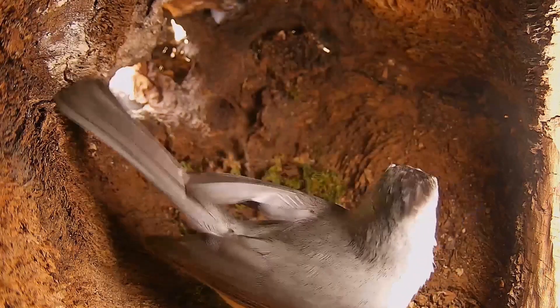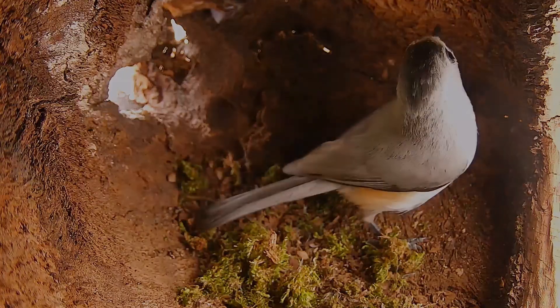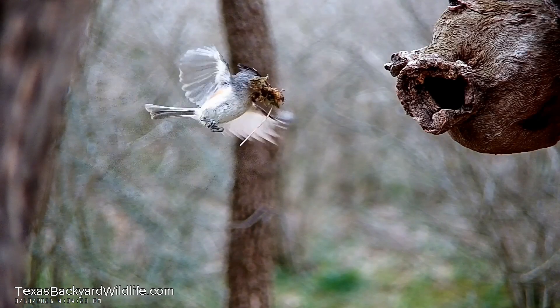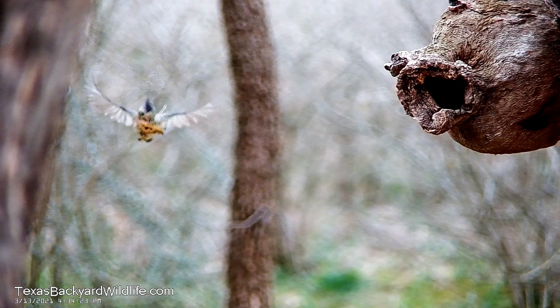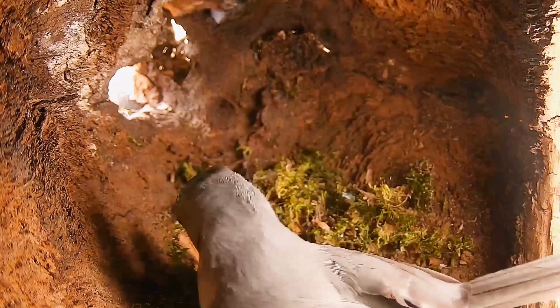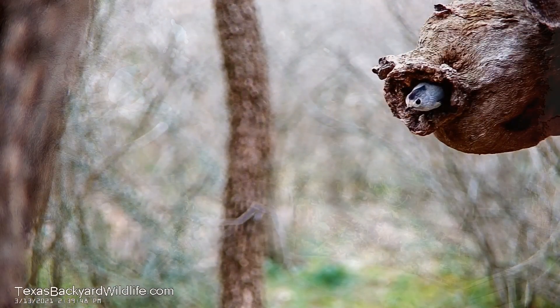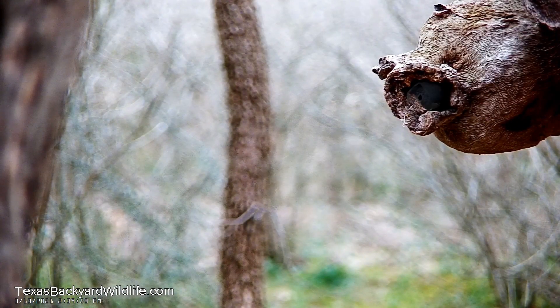We're in central Texas here, where it gets really dry and really hot. And frankly, even to me, where I've lived here all my life, it's surprising that there is moss growing out on the ground in our yard where the birds can go harvest it for nest-building material, which these guys clearly do.